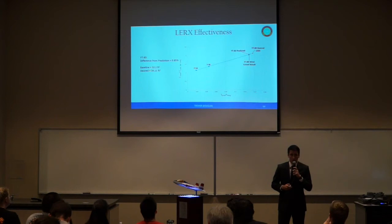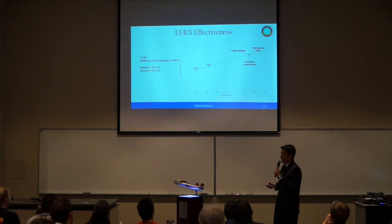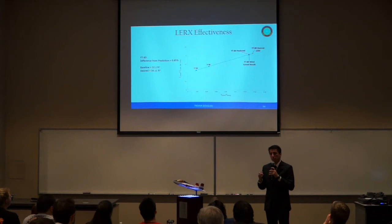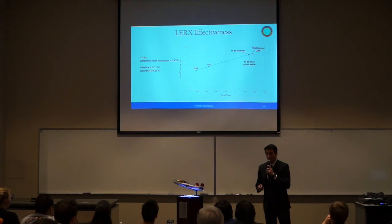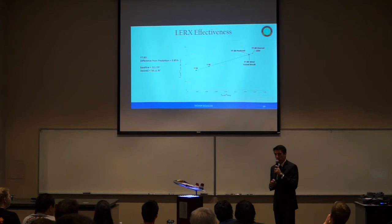In sizing our leading edge root extensions, we used a plot from Brandt featuring data points from the F-5. Since we needed a higher CL max than the F-5, we also compared past fighter and military aircraft — their leading edge root extension lengths relative to overall aircraft length, and plan area ratios — giving our baseline of 32.2 square feet. Miraculously, this plot turned out very accurate, with only 0.85% difference from our predicted value. If we wanted to perform high-G maneuvers without high lift devices, we could add approximately two square feet onto the leading edge root extensions. However, we will instead implement high lift devices to lower the angle of attack needed.